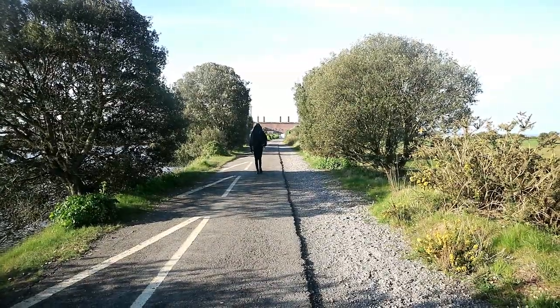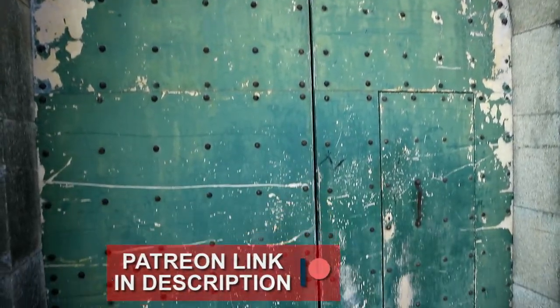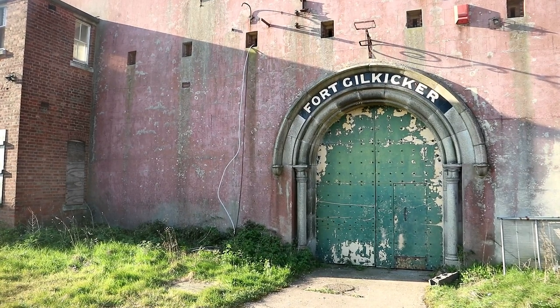On a windy but sunny morning, we were walking up to the grand entrance which has been sealed tight since 1995. However, the property wasn't used as a defensive structure since 1956, when coastal defence was abolished.